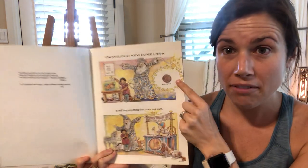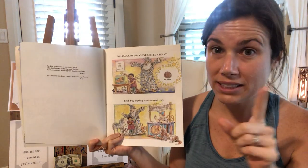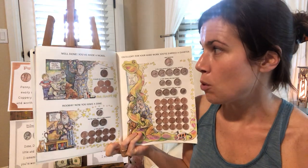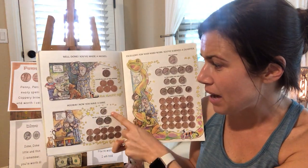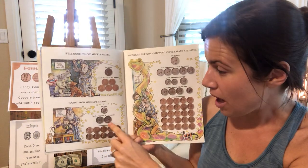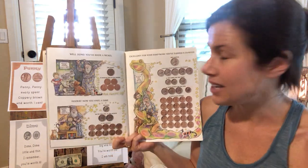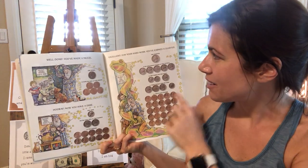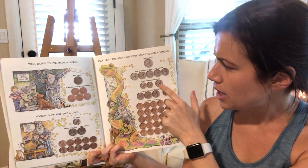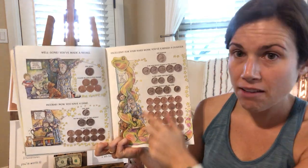Congratulations, you have earned a penny. It will buy you anything that costs one cent. Not many things cost one penny. Well done, you've made a nickel. Hooray, now you have a dime. We've talked about how one dime equals two nickels or ten pennies, and one nickel equals five pennies, haven't we? Excellent. For your hard work, you've earned a quarter, and that's the same amount of money as five nickels or two dimes and one nickel or three nickels and one dime or 25 pennies.